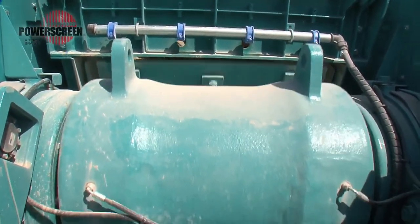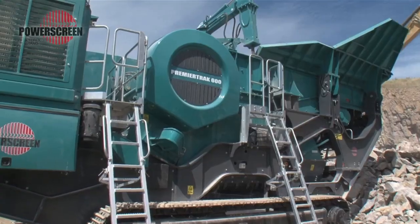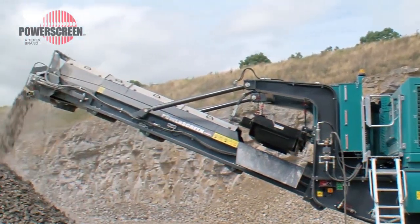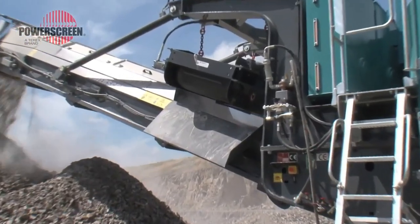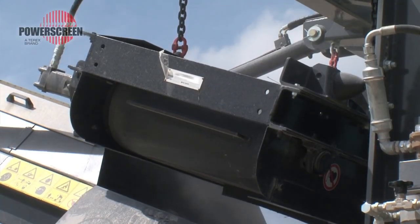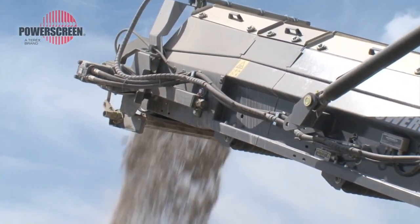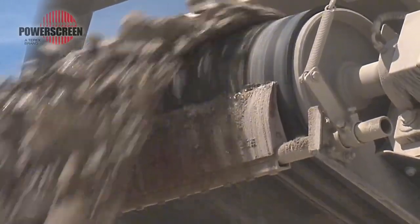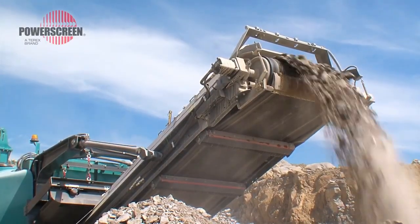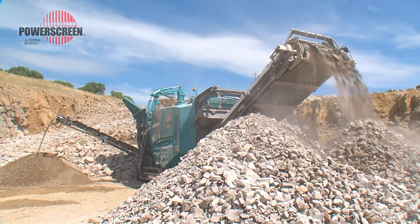The Premier Track 600 jaw crusher has a ground level quick setup mechanism facilitated by a hydraulic folding feed hopper and a hydraulic locking system that holds all machine components in place. It features two parallel jaws — one stationary while the other moves in an oscillating motion to crush materials between them. Crushed materials are then transported via an angle-adjustable conveyor system accompanied by a specialized dust suppression system to prevent dust from entering the drive system during crushing and conveying operations.